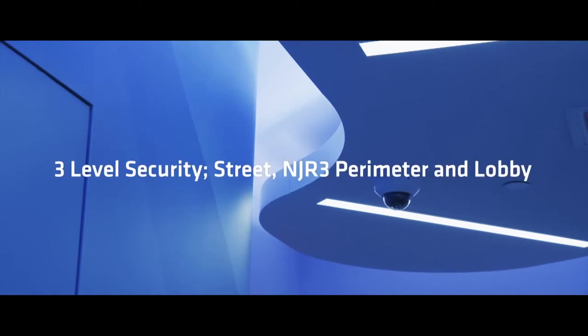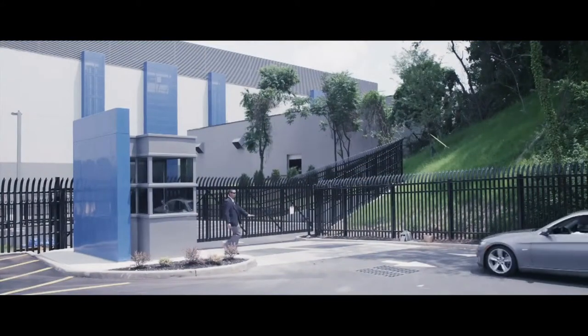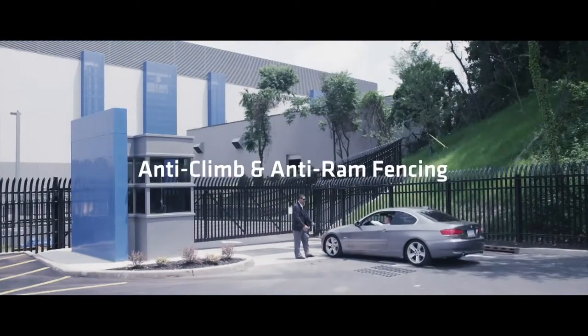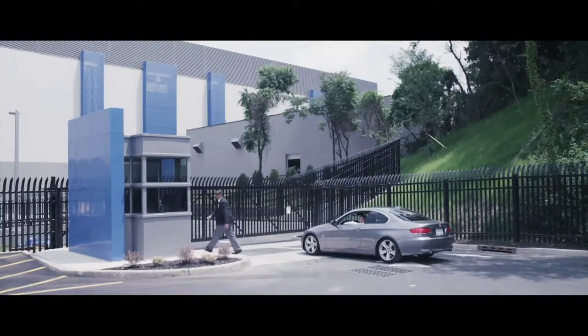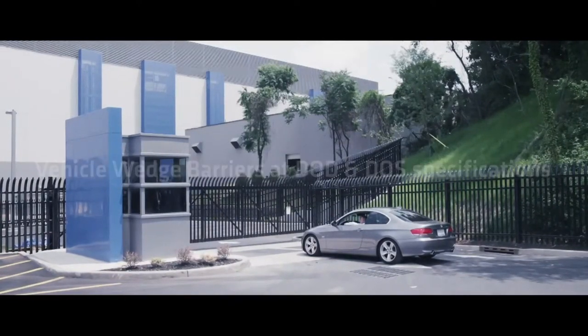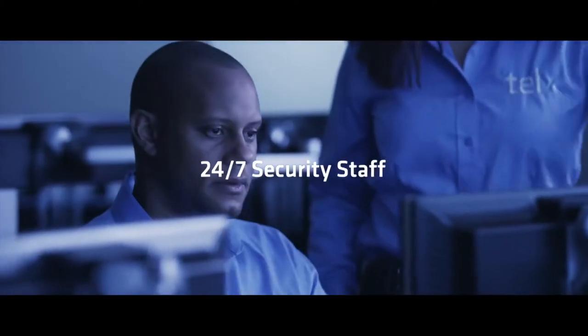Upon arriving at NJR 3, clients will find a secure campus environment with strong perimeter and integrated video and infrared surveillance. In addition to ballistic and projectile protection within the facility, the site employs anti-ram and anti-climb barrier fencing. Vehicle routes are secured with guard-activated vehicle wedge barriers. This large campus is also protected by 24-by-7 security and roaming patrols.